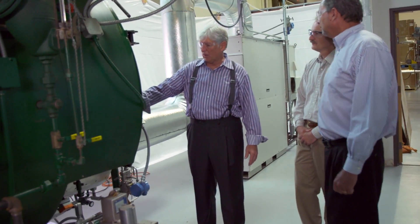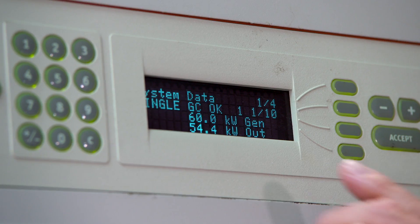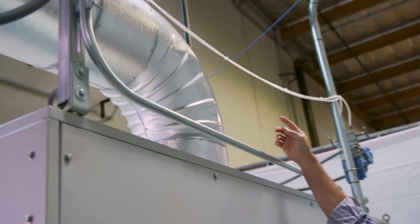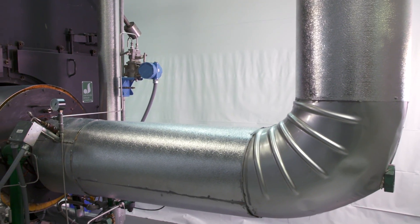In this application, combined heat and power technology uses clean-burning natural gas to power a microturbine which produces electricity to run the facility. Heat from the turbine exhaust is then recaptured and repurposed by a supplemental burner.